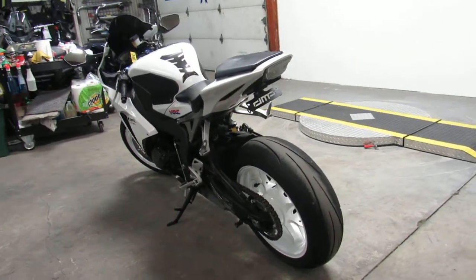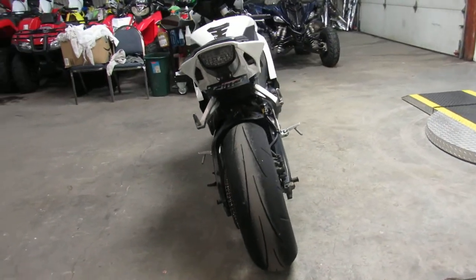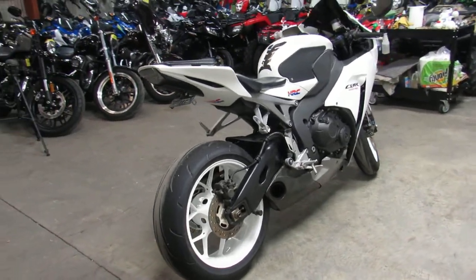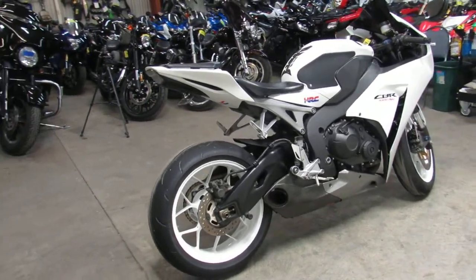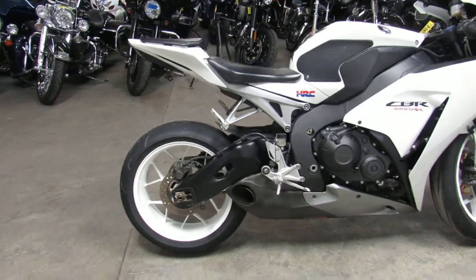Riding the front of the pack and look good doing it? Buy with confidence. Sharp, sharp 2012 big bore rocket. White wheels look awesome on there — really sets it off, all black and white. This bike stands out when you pull up on the scene.